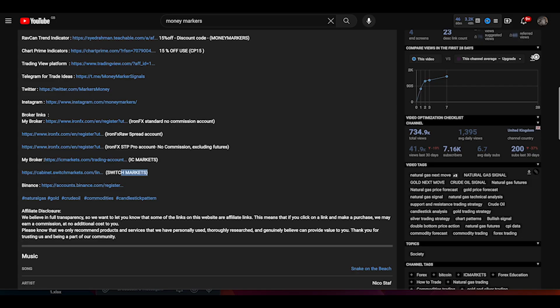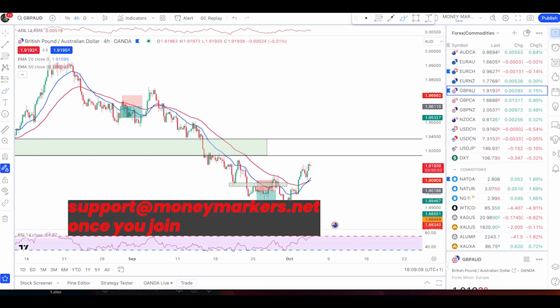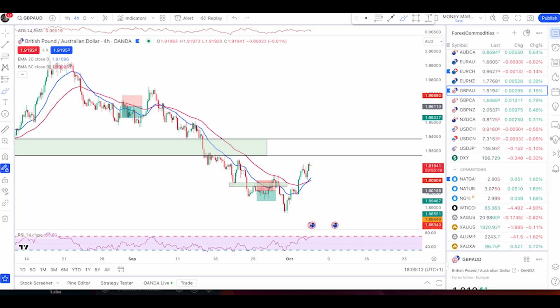All the links are in the description. You can DM me on Instagram or email me at support@moneymarcus.net. Hope you trade green for the rest of the week — see you in the next video, take care.